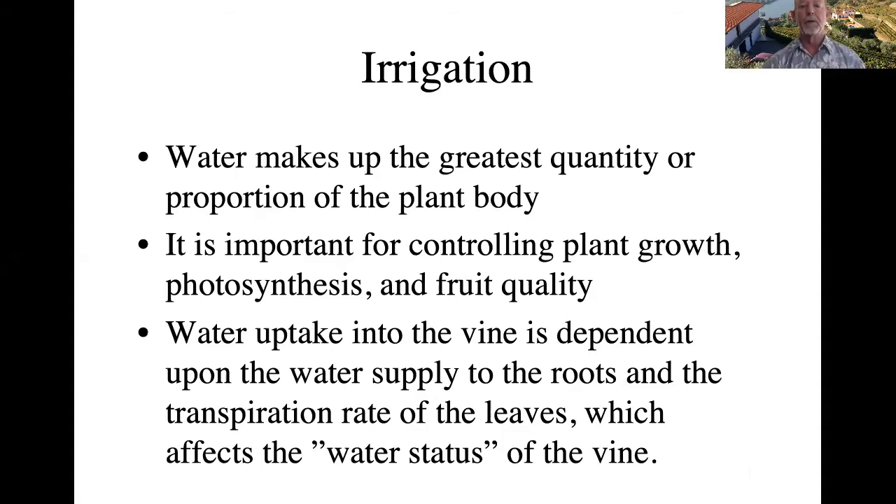Okay, irrigation. Irrigation is very important in our kind of environment. We have very little rainfall, and therefore we need to supply the plants with some water. Water makes up the greatest quantity or proportion of the plant body — it's the most important thing we can give the plant to help it grow. It helps in growing, photosynthesis, the production of sugars, and it also impacts fruit quality. Water uptake into the vine is dependent upon the water supply to the roots and the transpiration rate out of the leaves, which affects the overall water status of the vine.